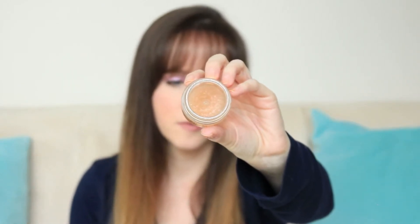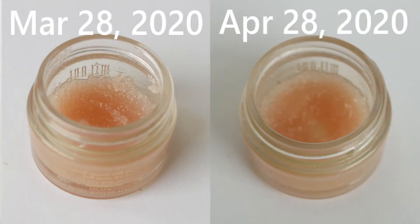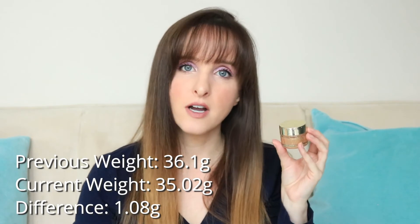Item number eight is this Milani lip scrub — the sugar scrub — and I'm definitely getting usage out of this. I dug right in the middle just to see if I could hit bottom. I'm really close to it. There's less than half left. The issue I'm now learning is the oil base is really oily, so even if I use it and wipe it off, there's still some oil residue, and sometimes I end up breaking out around my lips because of that. For that reason I probably wouldn't repurchase this. This was 36.1 grams last month and it is now 35.02 grams.